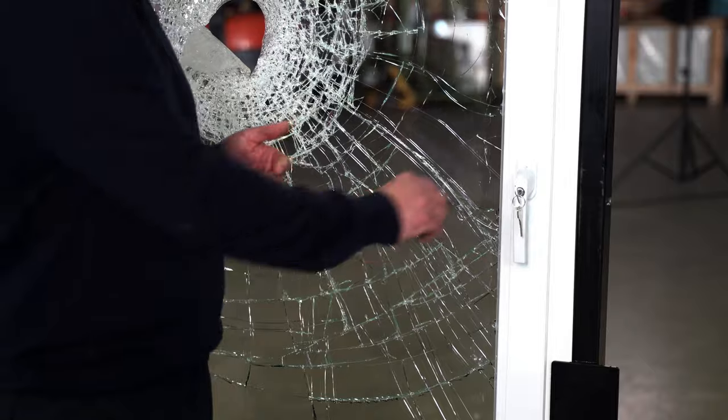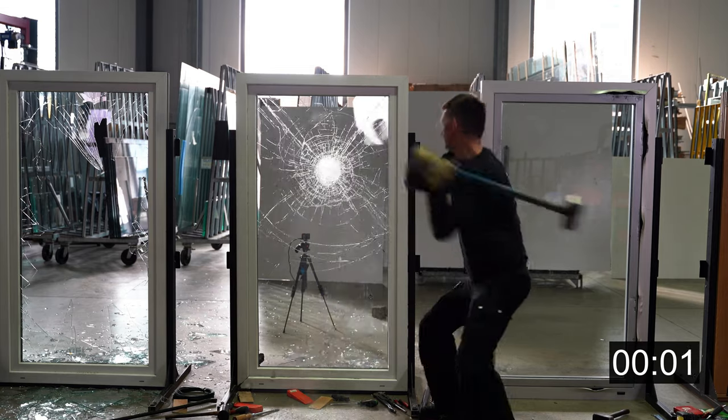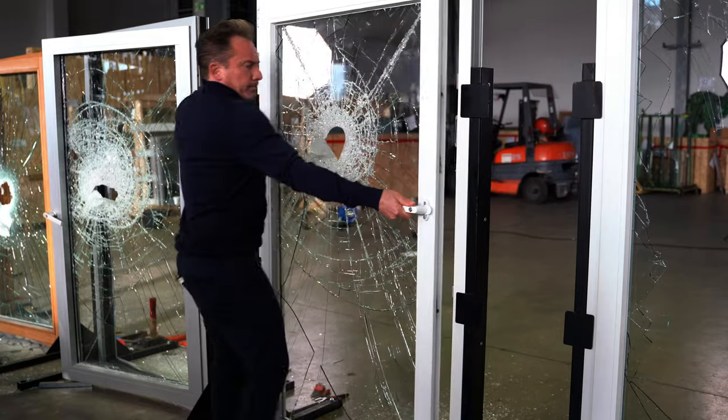Lockable window handles. I've talked about this in another video, but wanted to bring it up again. Lockable window handles can be useful if you lock them properly. In that case, a burglar would make a hole the size of a hand into your window pane and then break open the window handle. Not everybody can do that, and burglars don't always have the time.